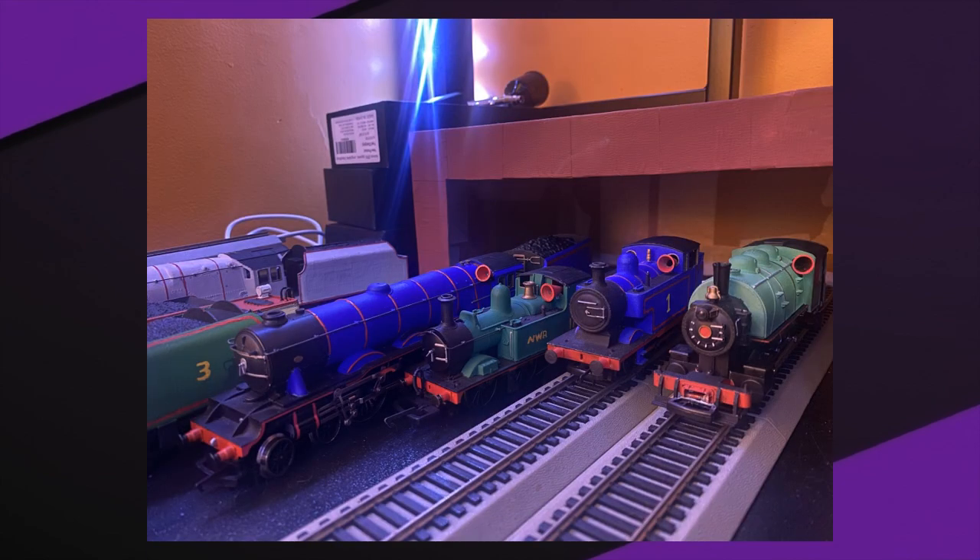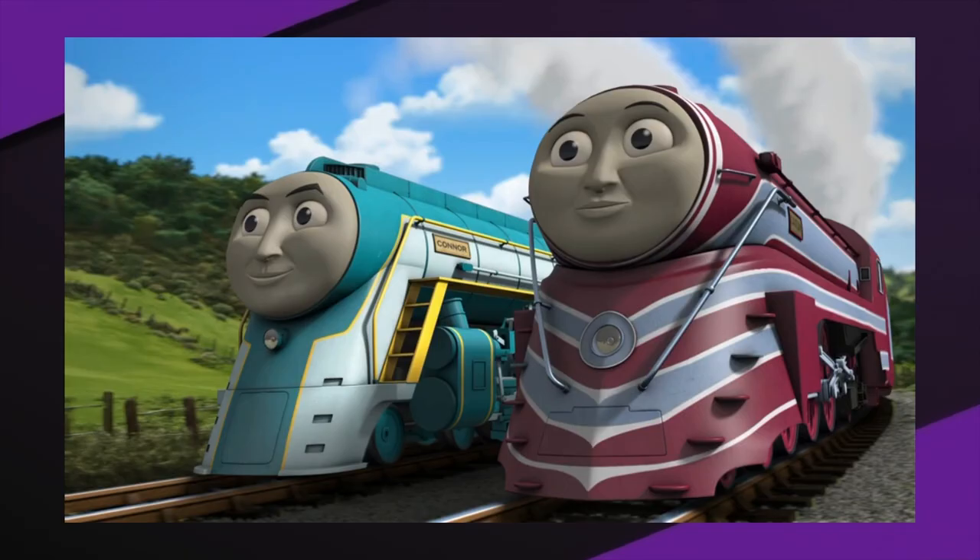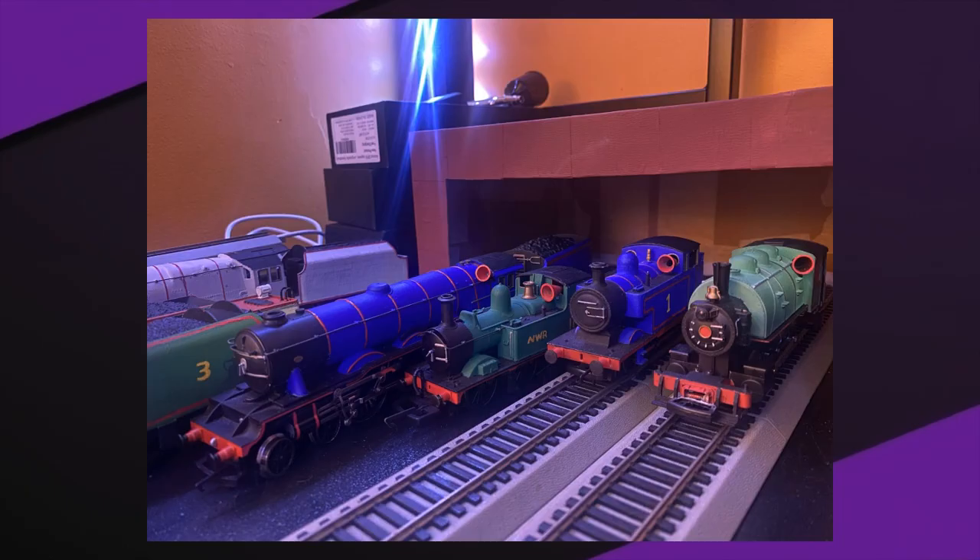For those wondering, the rule for megaphones in the Portaverse is that all engines get one except for those that are either semi-streamlined or fully streamlined. Why? Because they're just too fast for them to hold them in place. So characters like Spencer, Connor, and Caitlin wouldn't have visible megaphones for speaking. But characters like Thomas, Oliver, Porterance, etc., they would have visible megaphones.